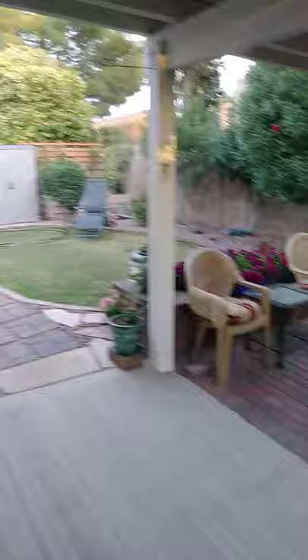So here's maybe a longer view picture of the backyard. And I guess that's it.